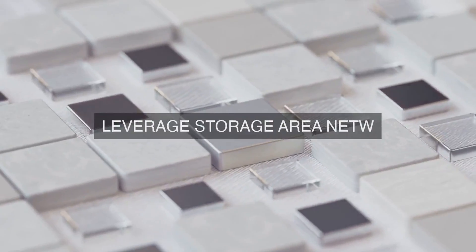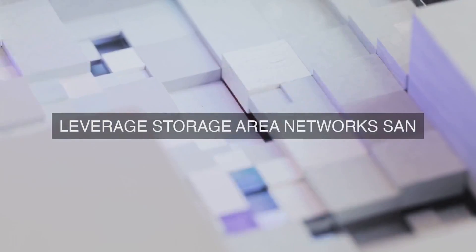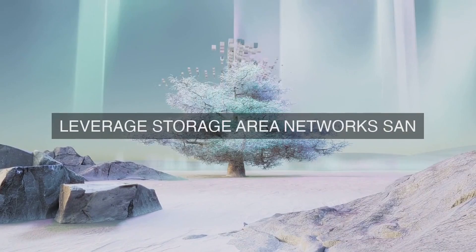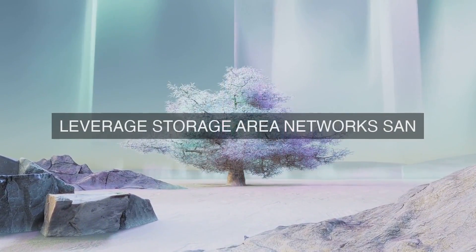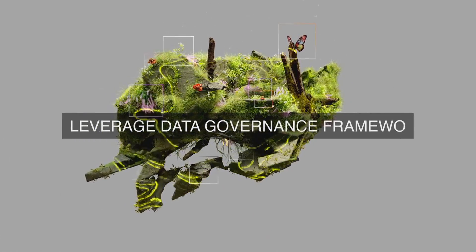Firstly, our data archiving system is built on a distributed architecture, utilizing a combination of on-premises and cloud-based storage solutions. This hybrid approach enables us to optimize storage costs, improve data durability, and enhance scalability.